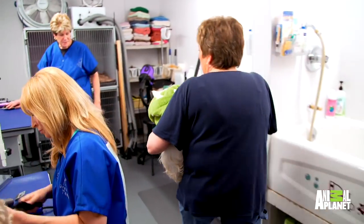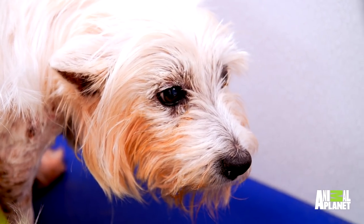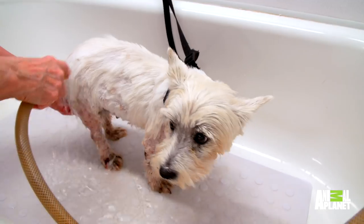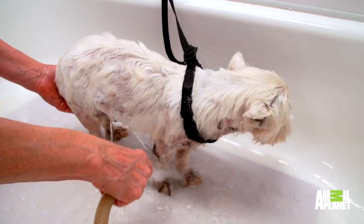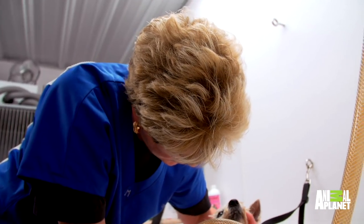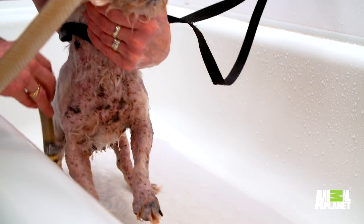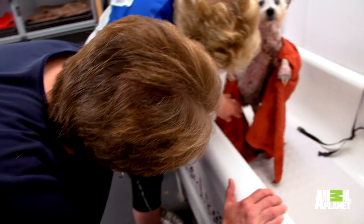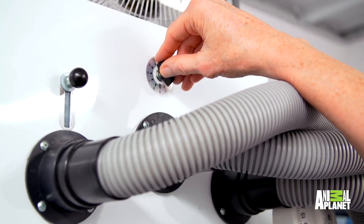Lily came in on this rescue and she's a priority medical dog for us right now. She's very shut down. She has sores all over her body. We need to be able to see what the sores are — where they are and what they look like. It's just revealing more and more sores all over her body. This is pretty significant. We don't want to handle her too much when we're trying to dry her, just because she's got so many sores.